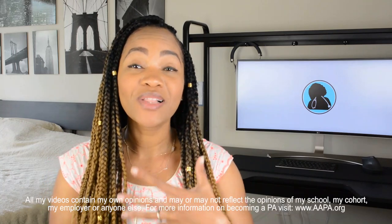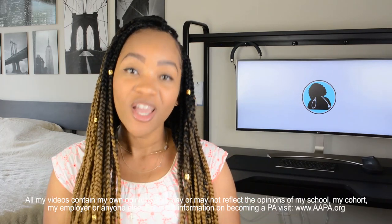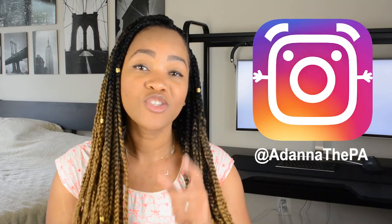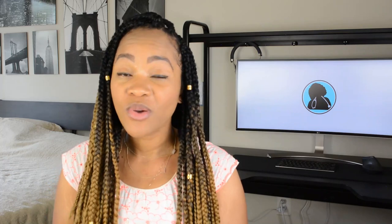What's up you guys, it's Adana, welcome back to my channel. For those of you who are new, please go ahead, take a look around, and if you really like what you see, go ahead and subscribe. Follow me on Instagram at Adana PA and make sure that you hit that notification bell on my channel so you can know every time I put a new video out.